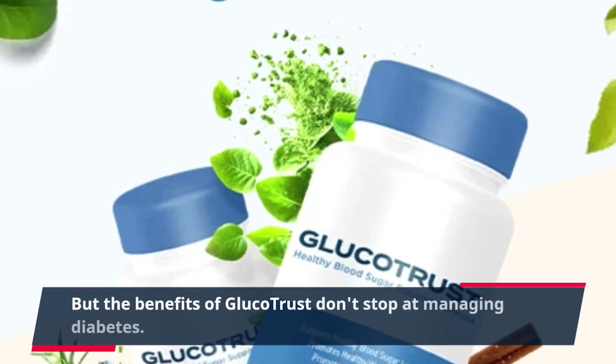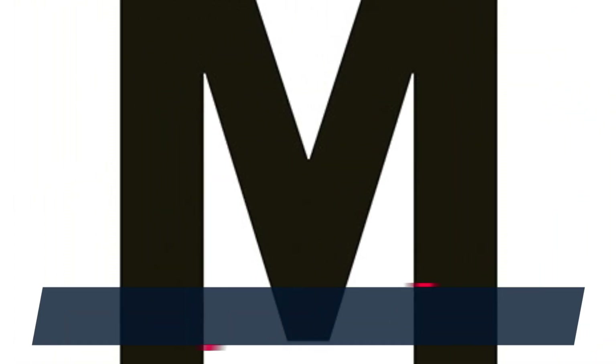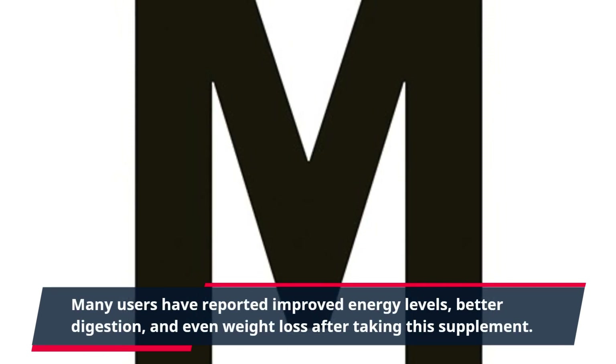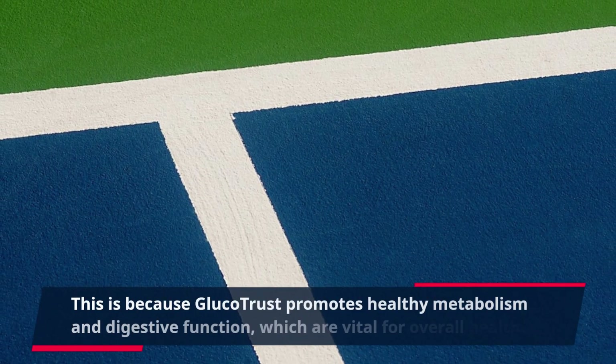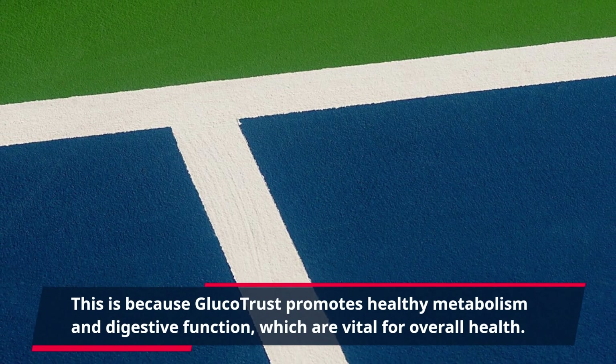The benefits of Glucotrust don't stop at managing diabetes. Many users have reported improved energy levels, better digestion, and even weight loss after taking this supplement. This is because Glucotrust promotes healthy metabolism and digestive function, which are vital for overall health.